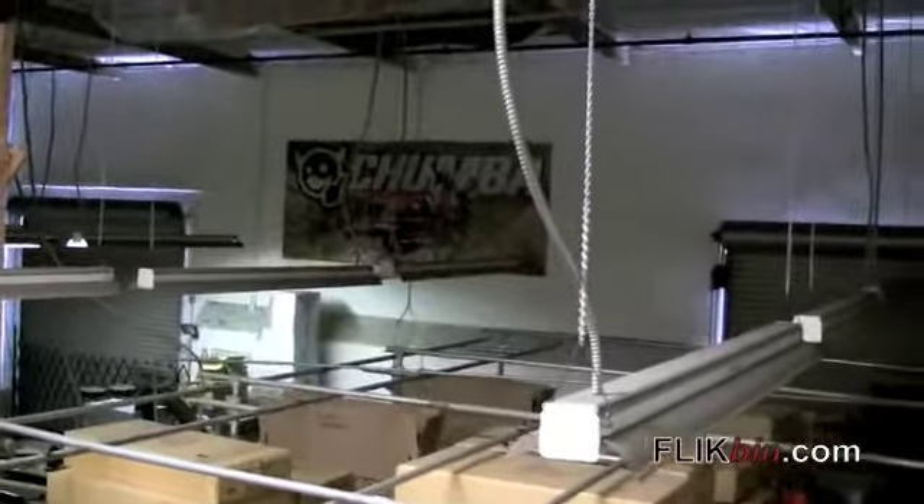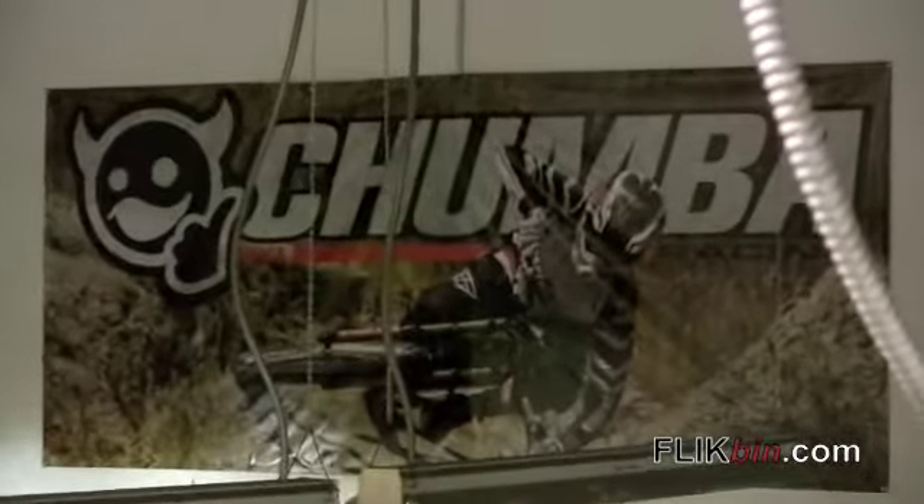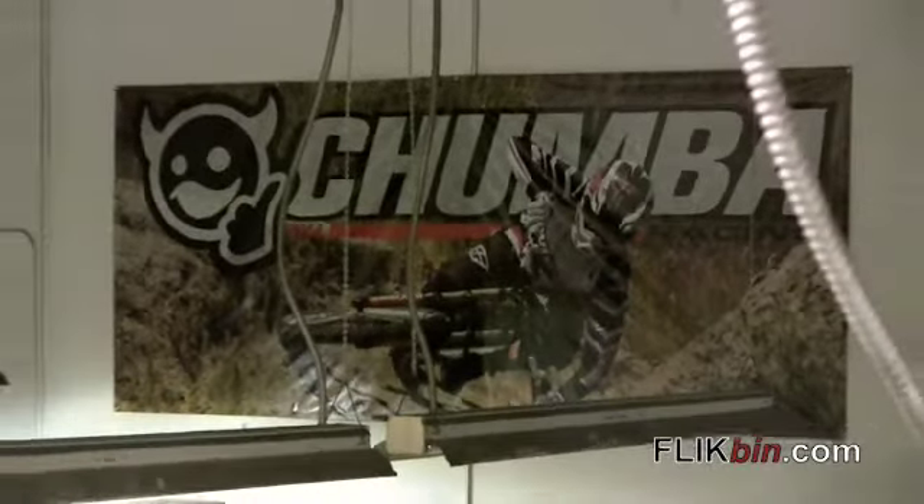Hey, this is Jay with FlickBin.com. We're here in Anaheim, California at Chumba Racing. Alan, the CEO of Chumba, is going to walk us through R&D.